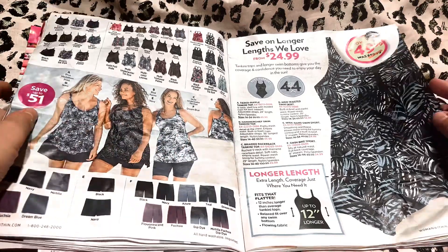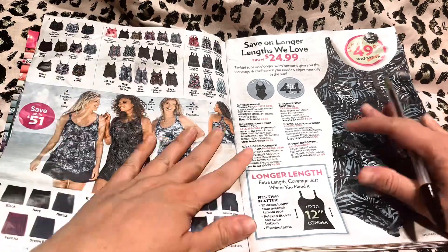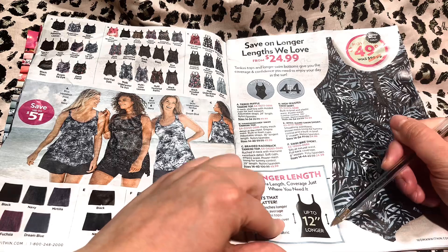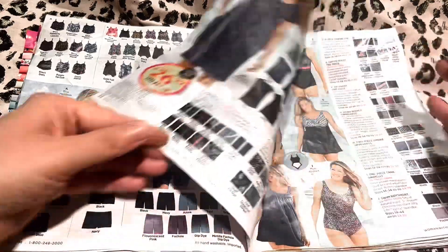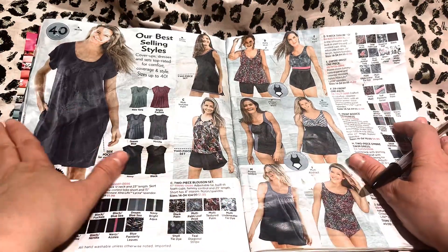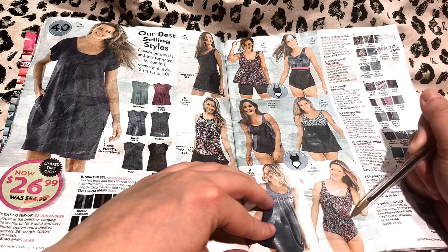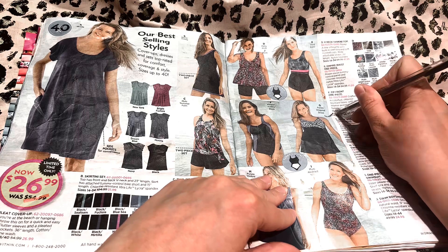We also have our swimsuits on sale — save up to $51. These styles are very flattering for every kind of body type. You can see right here, this one is a longer length so if you need a little bit more room, that allows for that. On this page you can see some of these are also very flattering. There are cover up dresses, and some of these come in the skirt or dress style. I love this one, I think that one's so cute — I'll put a check mark there for you also.